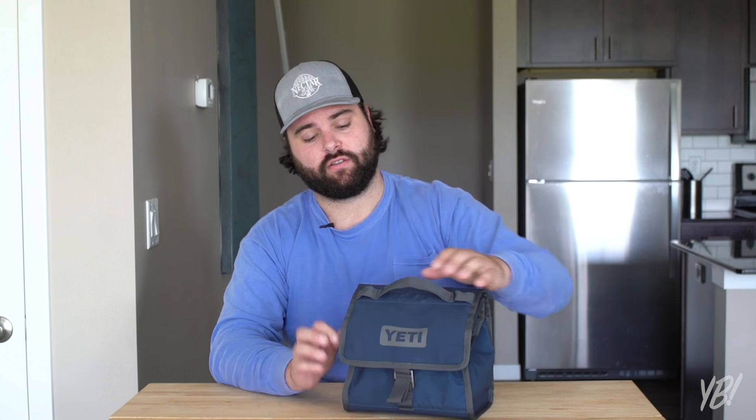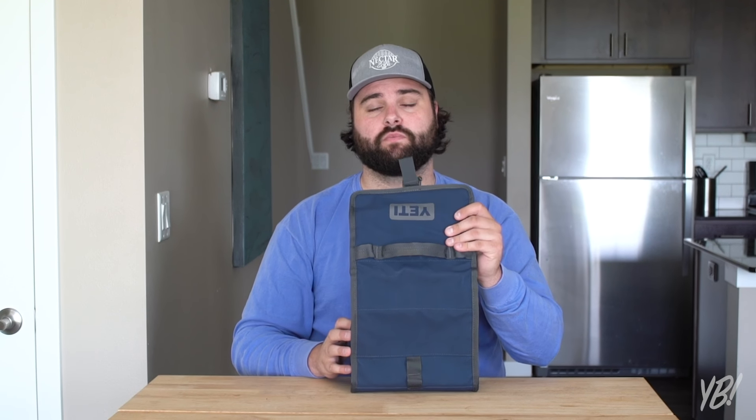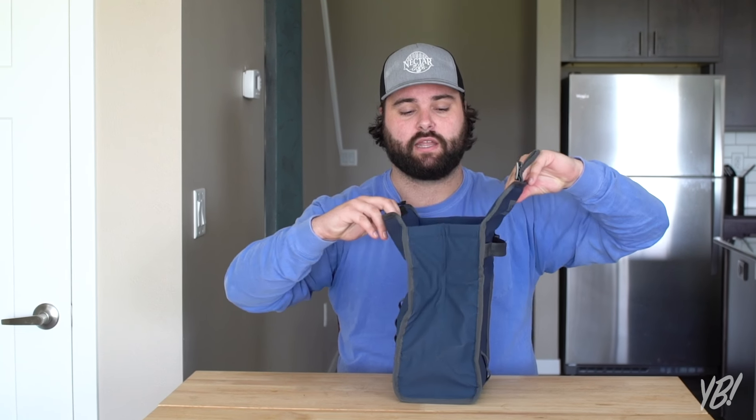If we look at some of the features — obviously it's got the handle, pretty heavy duty material on here. And then the latch, which is actually very intense for a lunchbox. Yeti, I know your thing is bear proof, but you do not need to make your lunchbox bear proof. When you open it up, it's actually magnetic — that's the only feature that a normal lunchbox probably doesn't have. If you're telling me this thing costs $80 because of these magnets, I don't like you very much.